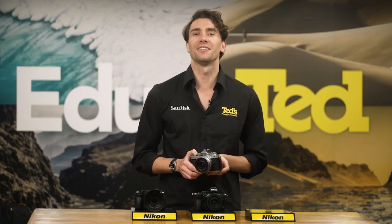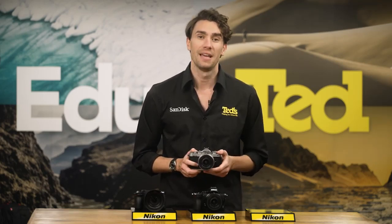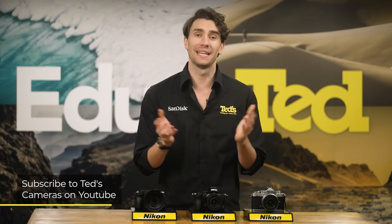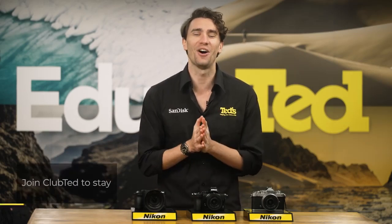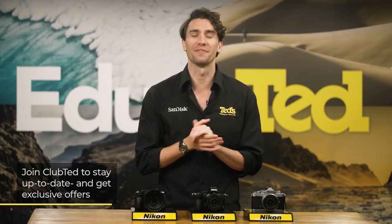Rounding things out, the Nikon ZFC is compatible with Nikon's webcam utility, so users can enjoy live streaming. If you want to know more, you can head to tedds.com.au/blog, or keep updated by subscribing to Ted's on YouTube or following Ted's on Instagram at Ted's underscore cameras for all the latest Teducation. You can also join Club Ted to stay updated on the latest news and content, as well as be eligible for all Club Ted only offers.